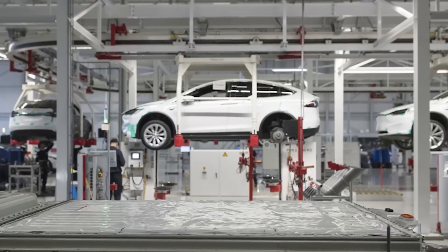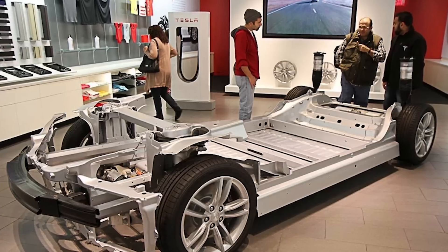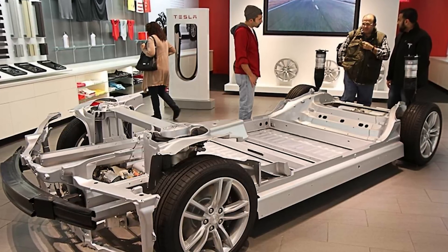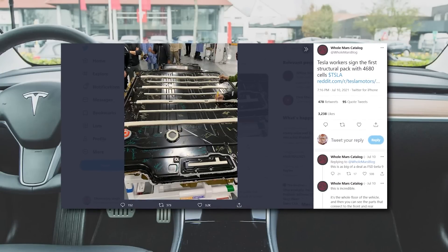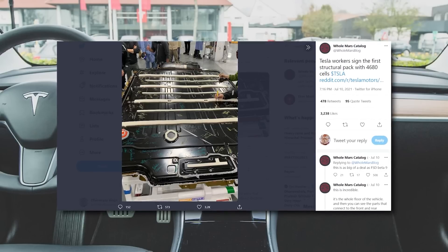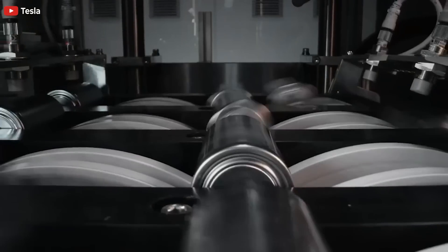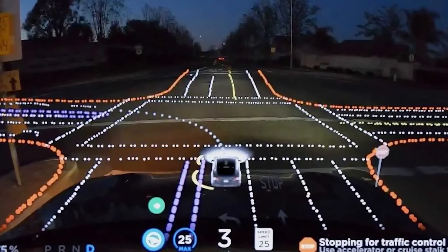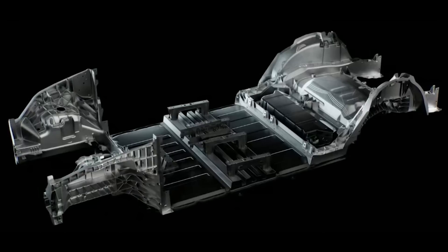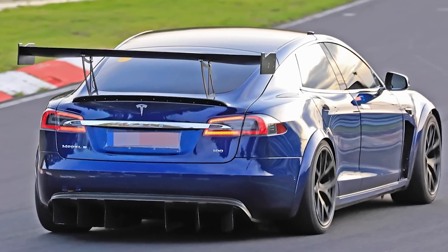This battery news could be one of the biggest battery news for Tesla in the past three to four years. Let's follow the Twitter feed of Hallmark's Catalog, who says Tesla workers signed the first structural pack with 4680 battery cells. According to that post, if this is the 4680 structural battery pack, it is as big a deal as the Tesla Full Self-Driving Beta V9 update. There are many comments in the thread wondering if this is truly a 4680 structural battery pack.